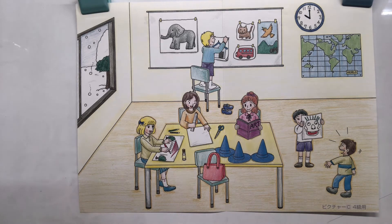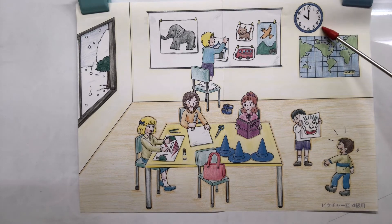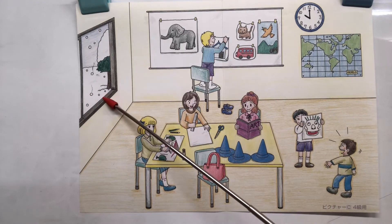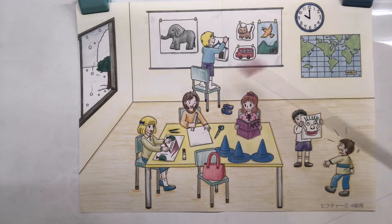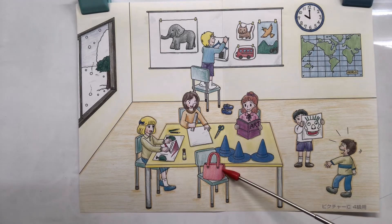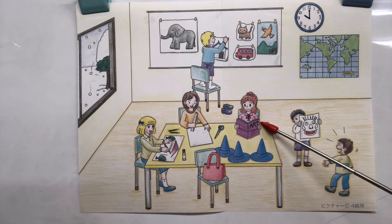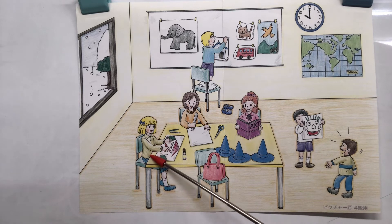Now we'll wrap up with a little vocabulary — I'll say, and then you say. Map. Clock. Whiteboard. Window. Table. Chairs. Glue. Scissors. Bag. Laughing boy. Reading girl. Drawing girl. Very good, everybody!